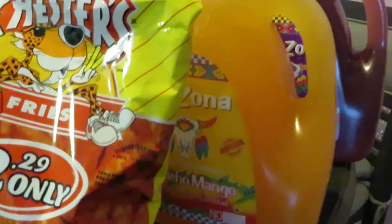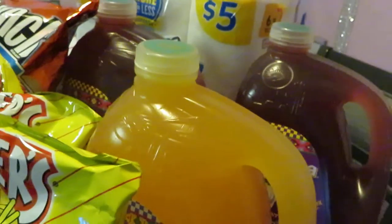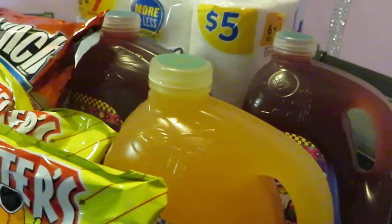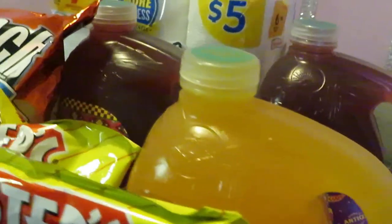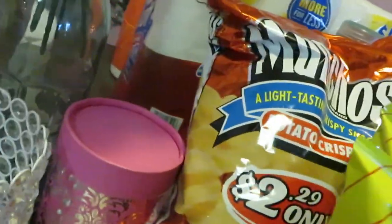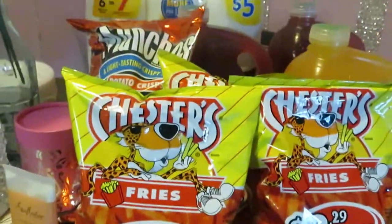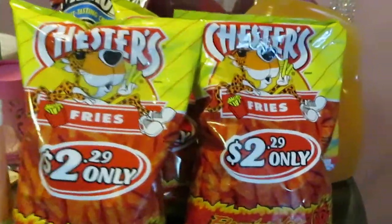I have three Arizonas — the Munching Muncho Mango and two fruit punch — these were on sale at $1.99 each. I also grabbed some Munchos chips at $2.29 and some hot fries, which I love — a couple bags of those at $2.29 each. Nothing special, just something I grabbed.